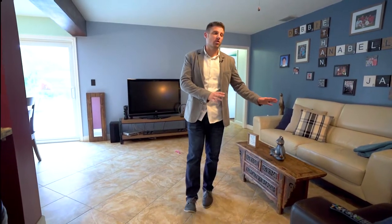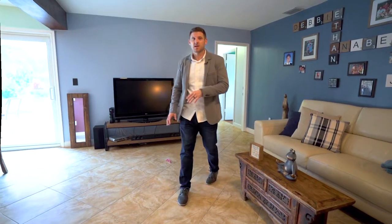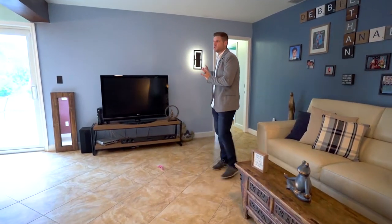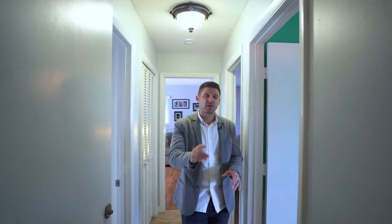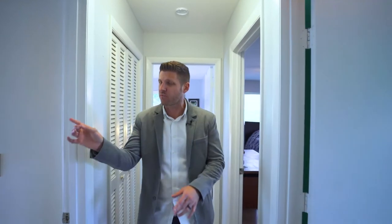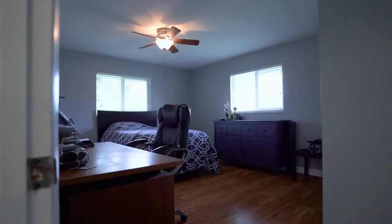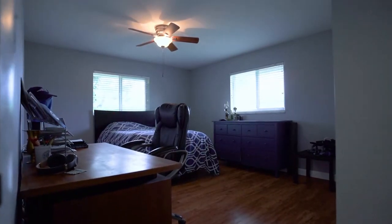I'm standing in the other large living area or den, which is set right off the dining room and the kitchen. Behind here are the three bedrooms, which are split from the master. Bedroom number one has its own bathroom. The cabana bath right here leads out to the pool. Bedroom number two is just massive. Bedroom number three is really cool because it has impact sliding doors that lead to the pool area and the backyard.